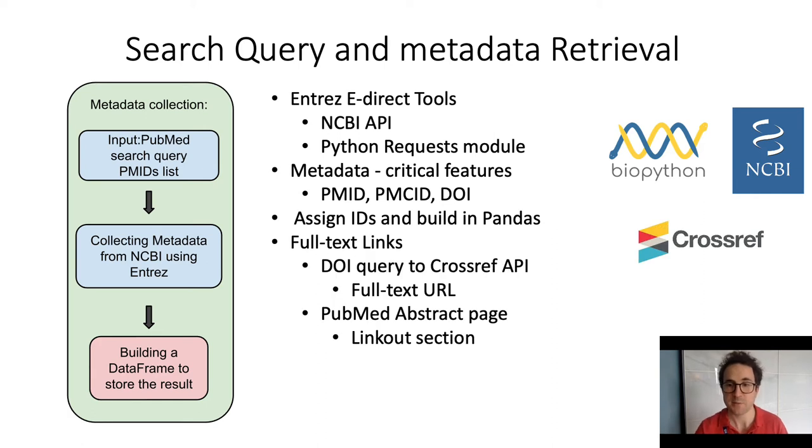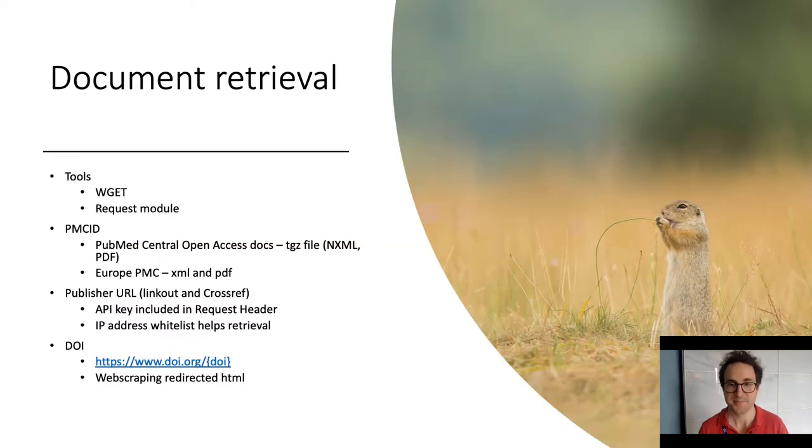We then collect as many full-text URLs as we can find for each record through the CrossRef API and in the PubMed link-out section. We then retrieve the documents using each record's identifier as we work through a number of avenues. We use established repos like PubMed Central and Europe PMC, following the guidance for each API's polite use. Then we use publisher APIs when these exist. Only after these efforts fail do we try and scrape the article from the full-text web page. Effectively this is a gopher stage, making the program go for each full text by trying avenues in order of politeness.